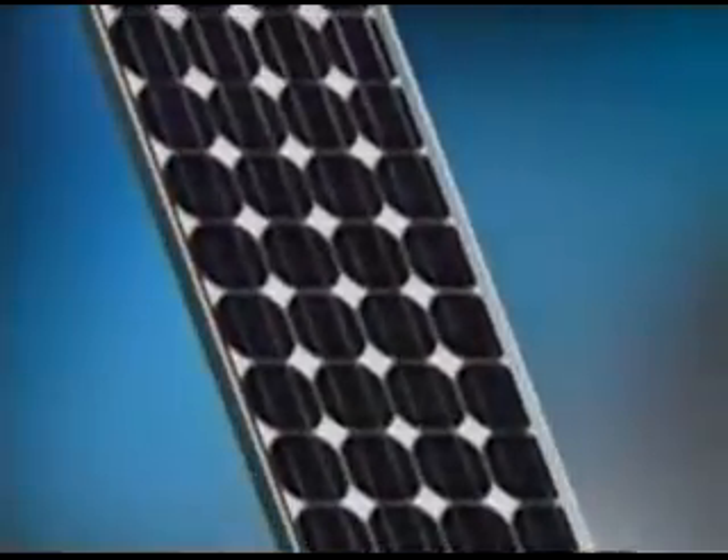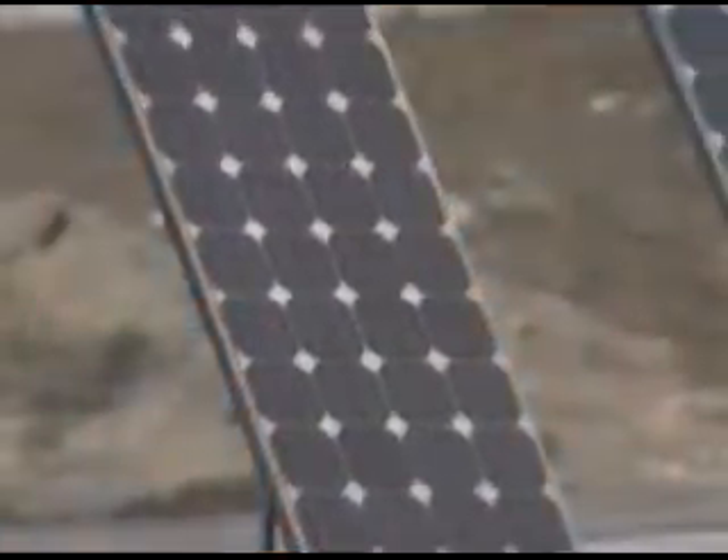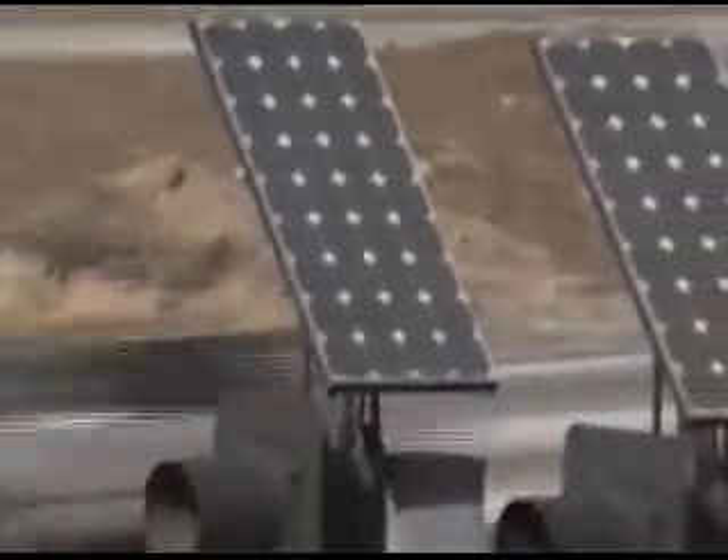By combining solar cells and photovoltaic panels, we can produce just the right amount of electricity to perform a specific job, no matter how large or small.